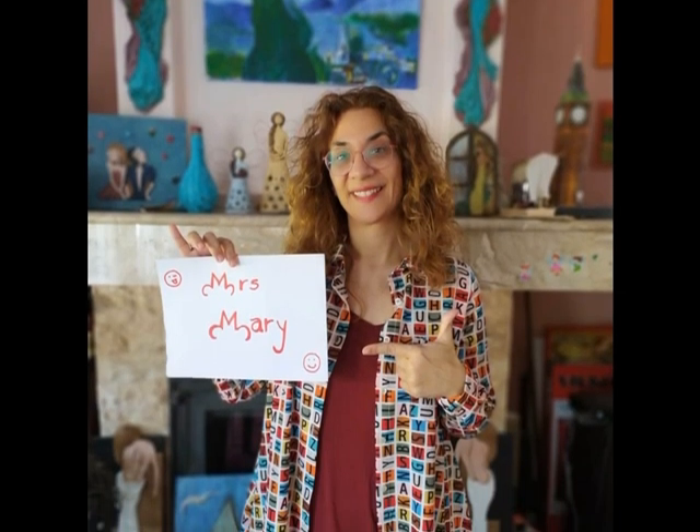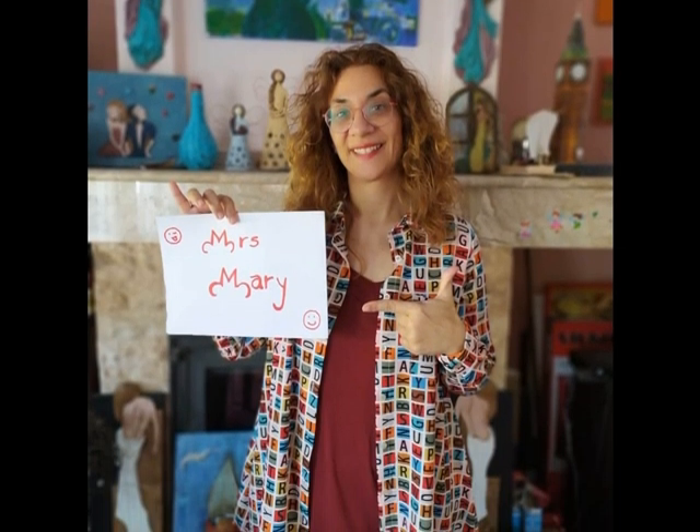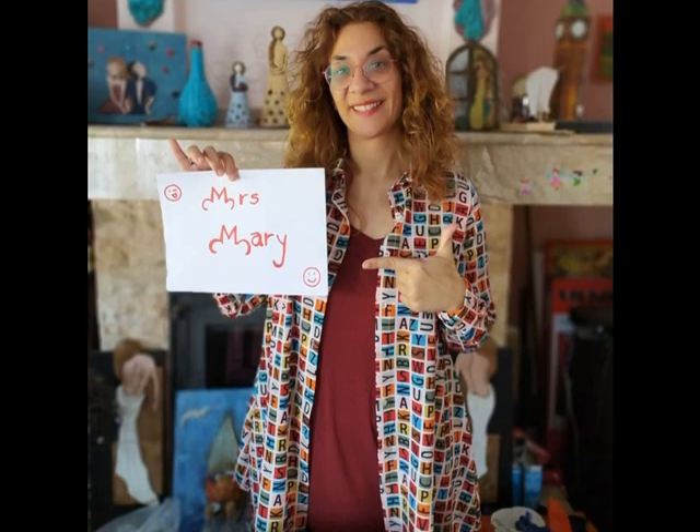Hello, this is me, Mrs. Mary. I will show you my collection. What is it? Can you guess?